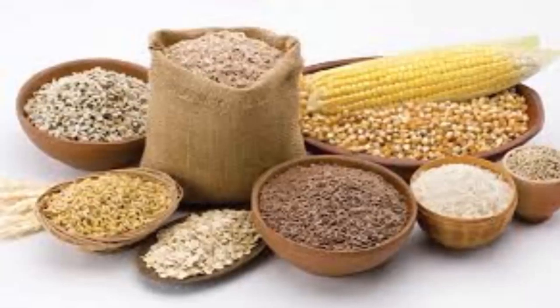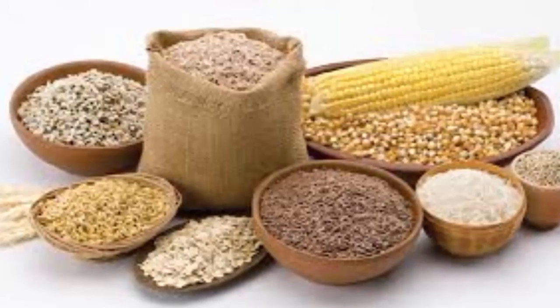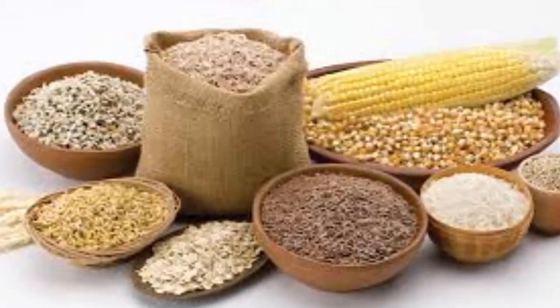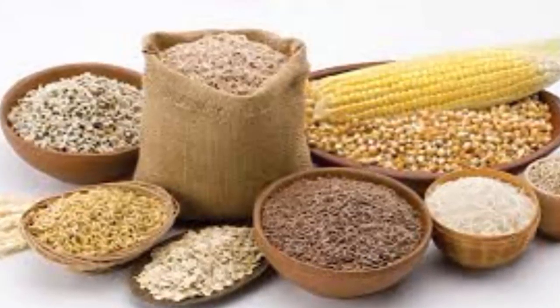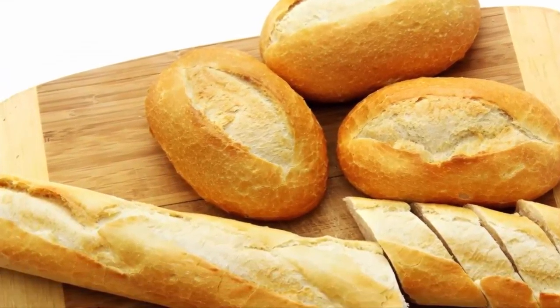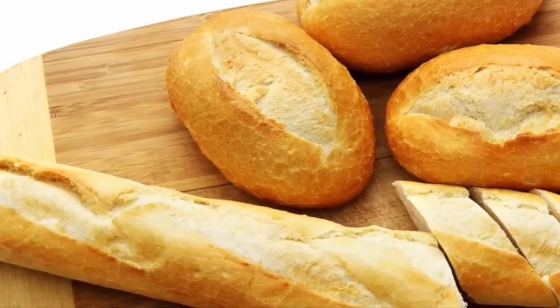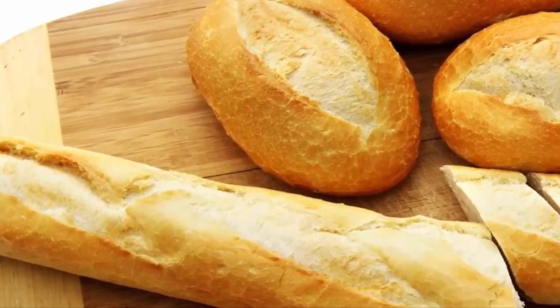2. Replace sweet with savory. Sweet breakfasts, such as cereals, loaf bread, or muffins, are loaded with sugar and dramatically increase blood sugar levels. On the other hand, if you are one of those who do not mind heating up last night's meatball marinara, you already enjoy the benefits of savory and balanced meals in the morning, as they provide a feeling of satiety and do not skyrocket the blood sugar.